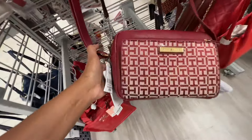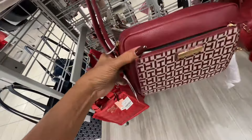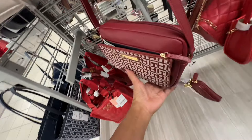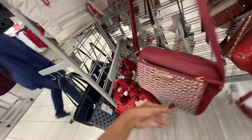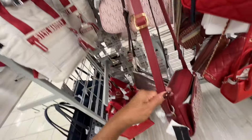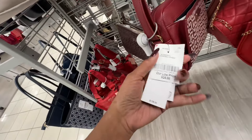This is Tommy Hilfiger — red, zipper pocket, zip top, comes with a little pouch, plain back, adjustable strap. The price — twenty-five dollars.